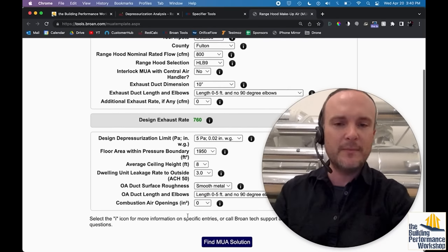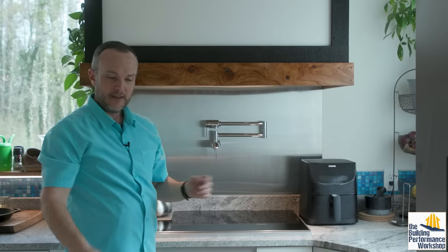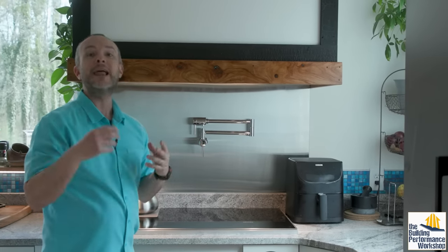The difference between passive and active makeup air is several thousand dollars in materials alone, plus ease of install. The makeup air system I have in this house, like any well-designed one, will activate automatically when I turn on the exhaust hood.